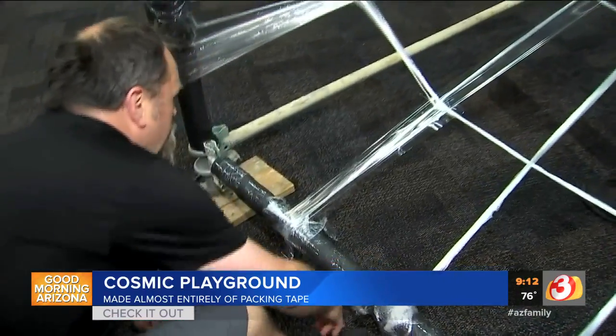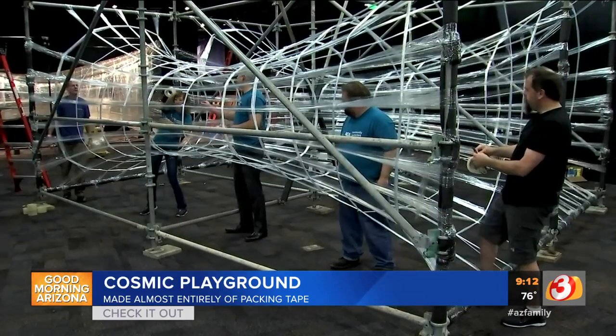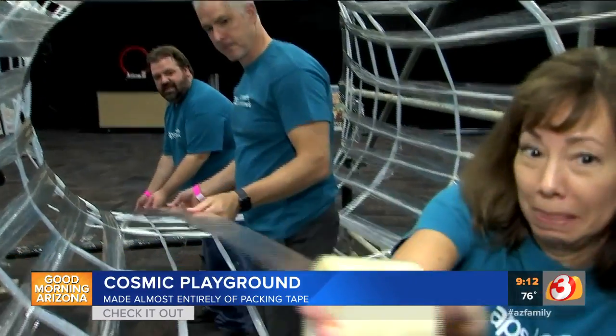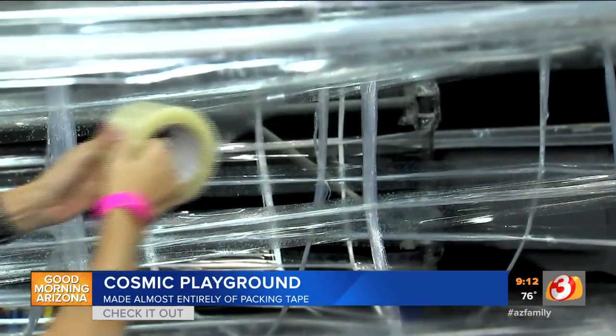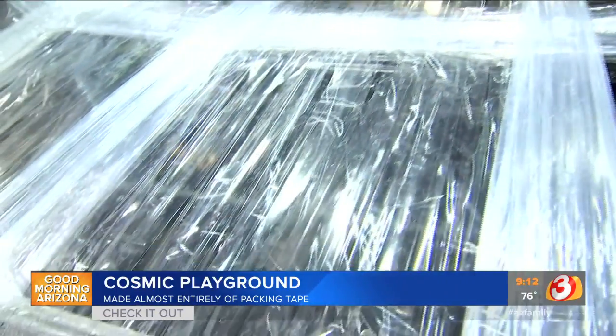It's meticulous work with every painstaking pull and stretch. Each piece of tape has an important job — after all, it's got to hold up an entire galaxy.